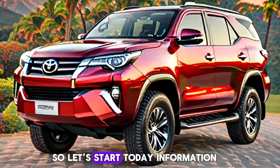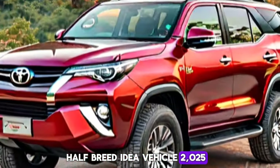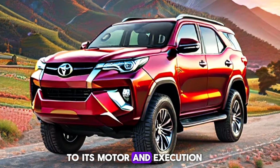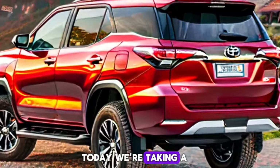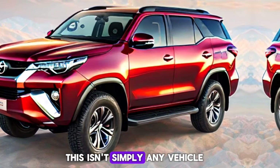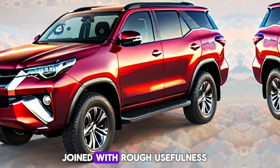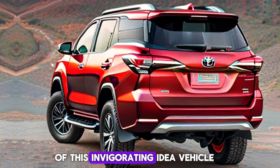So let's start today's information on the Toyota Fortuner Hybrid Concept Vehicle 2025. Join us as we investigate every aspect of this heavy vehicle, from its design and features to its engine and performance. Welcome, vehicle enthusiasts and future riders — today we're taking a sneak peek into the future with the Toyota Fortuner Hybrid Concept Vehicle 2025. This isn't just any vehicle; it's a glimpse into the upcoming generation of hybrid technology combined with rugged functionality.